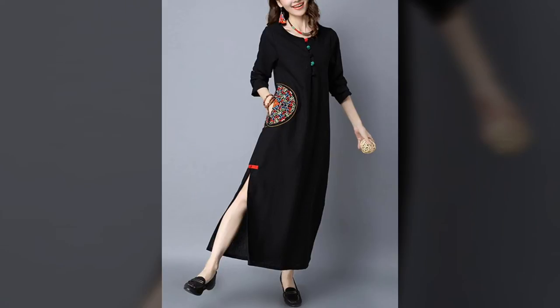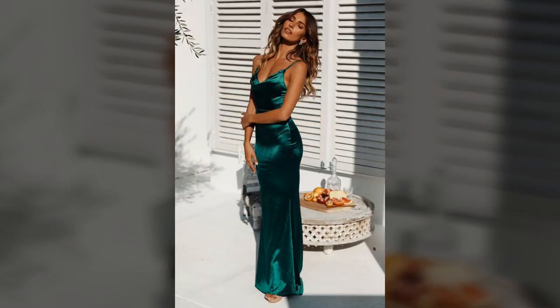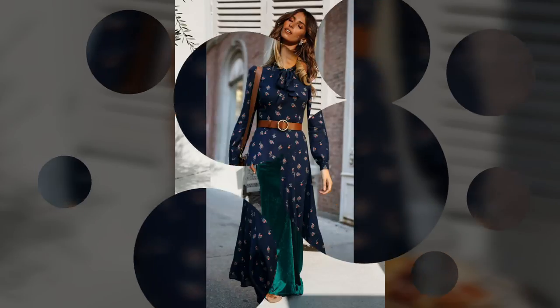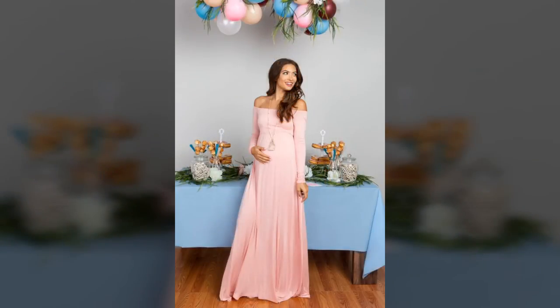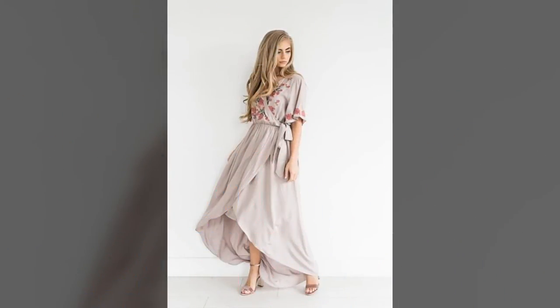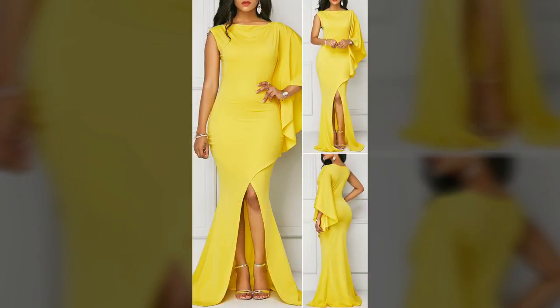You will have no trouble finding something that fits your individual style. Impress over cocktails in a ruffle maxi and find an embellished bridesmaid dress for the wedding of the year. Team a printed design with high top trainers for relaxed weekend coffee in your favorite cafe, or match it up with heels and a breathtaking party outfit is all yours.